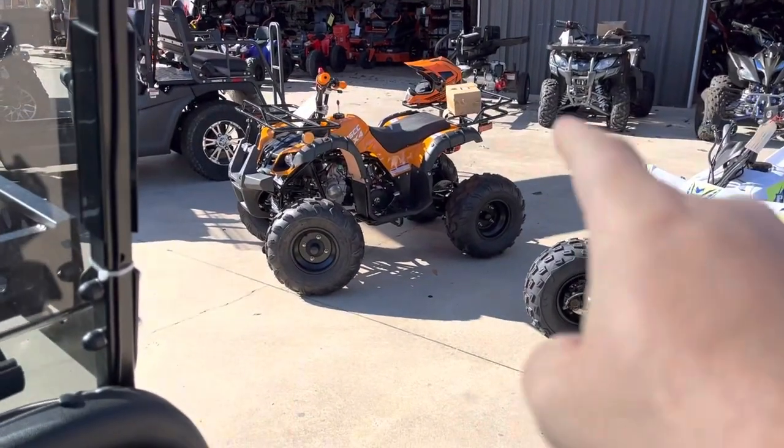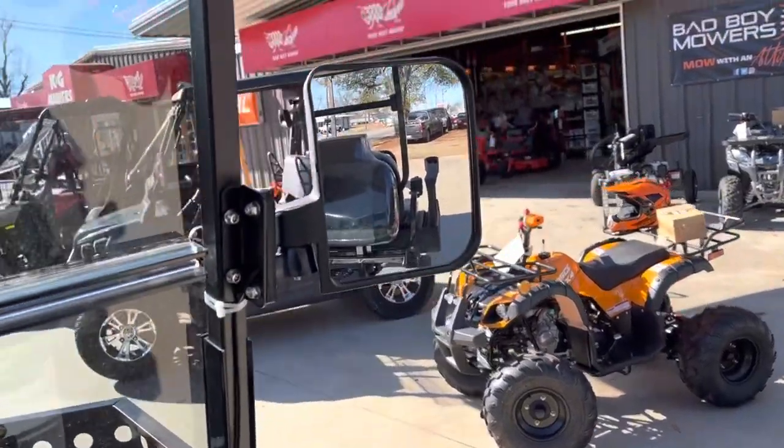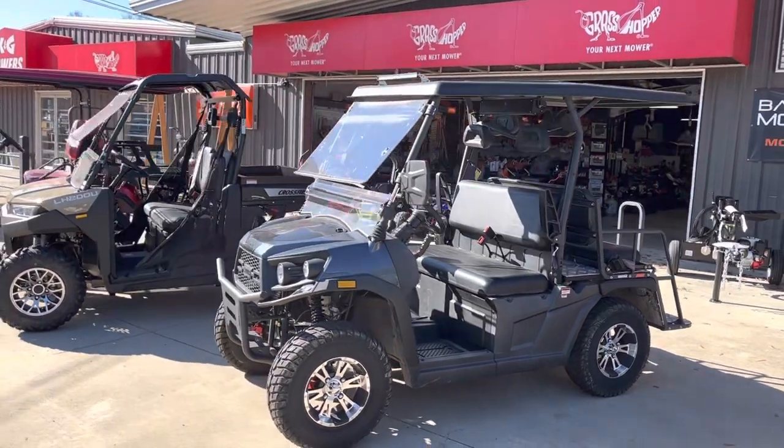I've got these for $1,499 — 125cc. That's a gas 200 fuel-injected golf cart with a wet sound sound bar for $6,500.